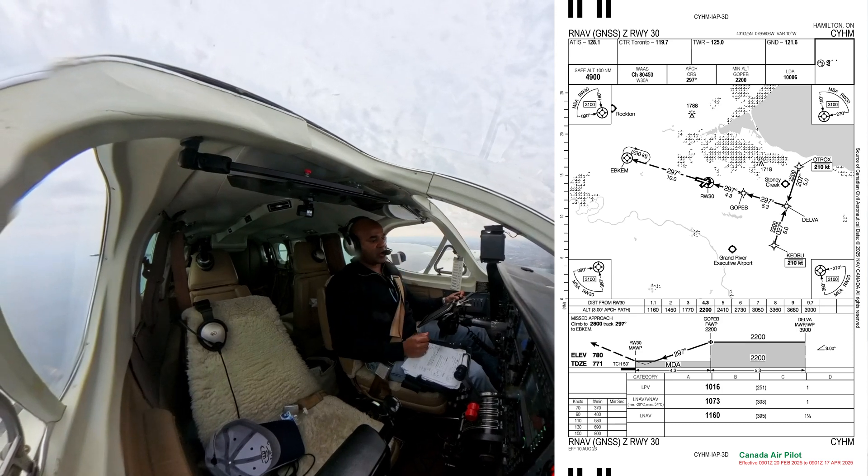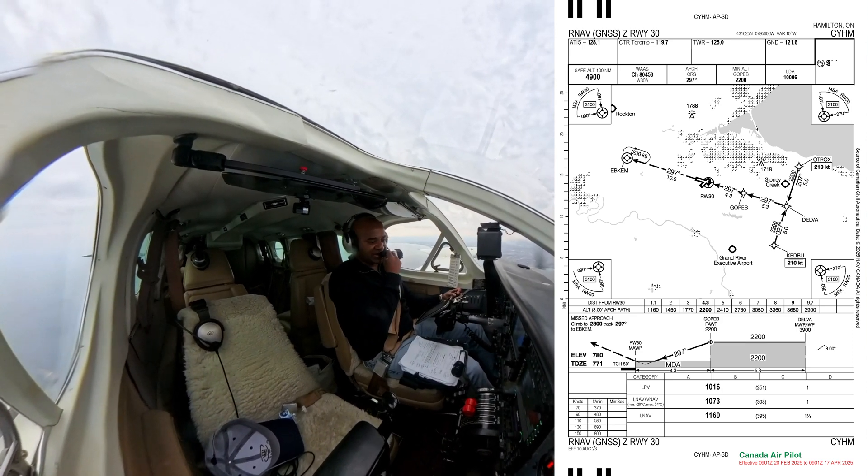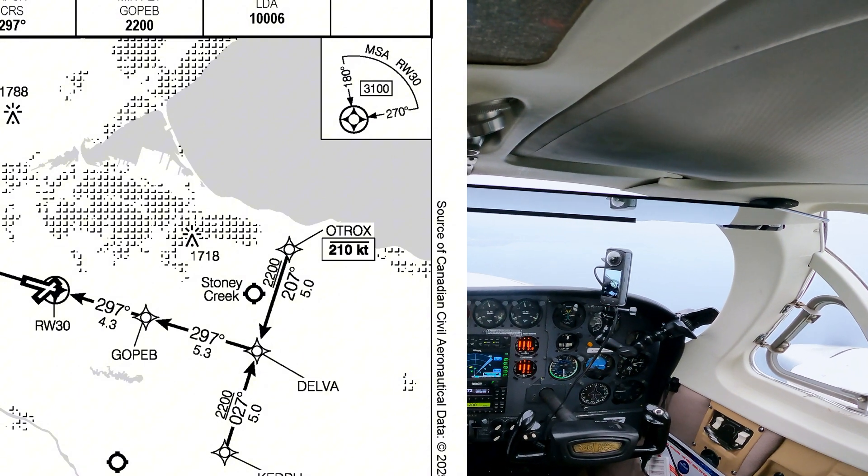Hamilton, Hope Air 140, showing 3,000 feet and we are going to be at Delver. We were cleared for the R930 approach.